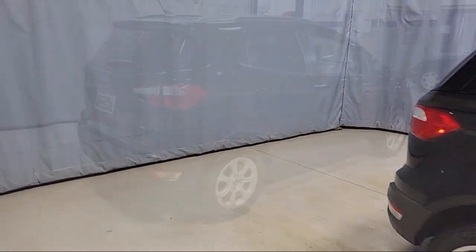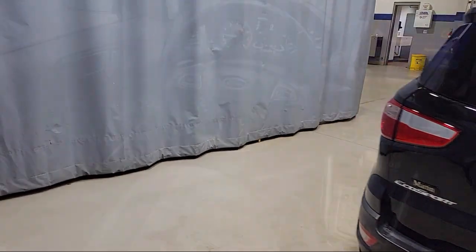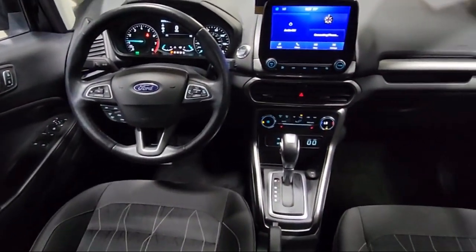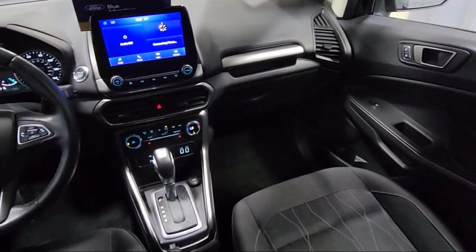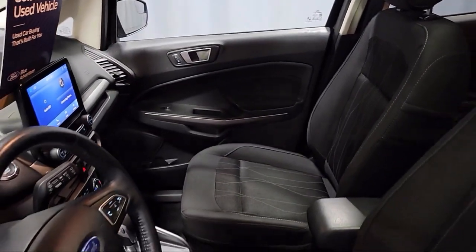Leather steering wheel with auto tilt-away, keyless entry, roof rack, rear view camera, heated front seats, outside temperature display, speed sensing steering, and has less than 25,000 miles on the odometer.